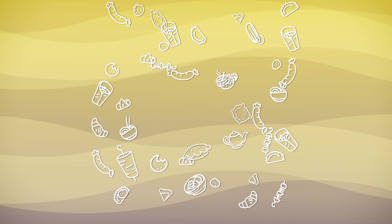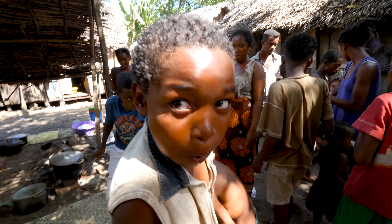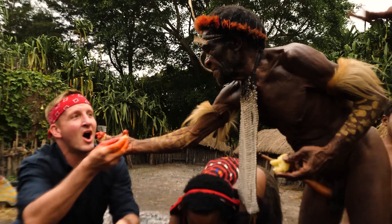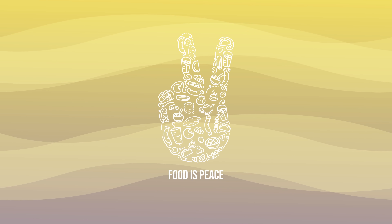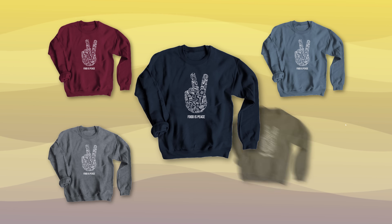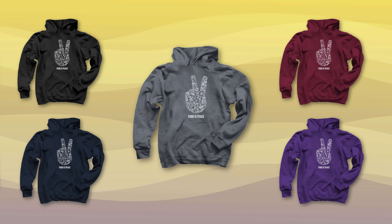Kebabs in Iran. Banh mi in Vietnam. Boudin sausage in the US. There's one thing that connects us all — it brings out the best in us, showing that despite our differences, at the end of the day, we're all people. Sometimes very hungry people. So this is an ode to the part of life that unifies us all: food.